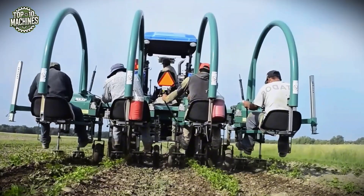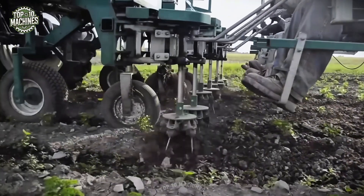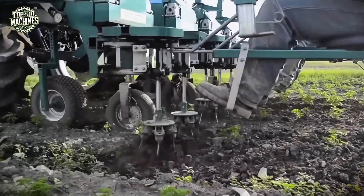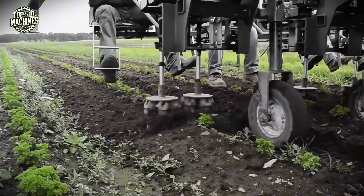The multi-row eco weeder is a flexible and effective tool for surface-level weed control. Using a series of rotating brushes, it sweeps away weeds without disturbing the soil too much. Its adjustable frame allows it to match various crop row spacings, offering reliable, low-impact weed removal across diverse field conditions.